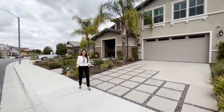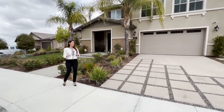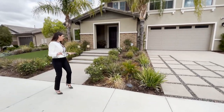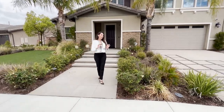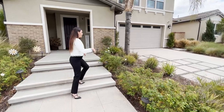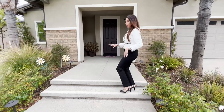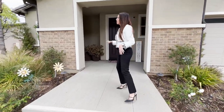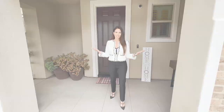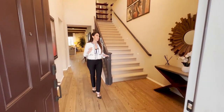This home happens to be one of the former models in the Province community, built by Brookfield in 2018. All the touches are super high-end and really done to perfection. Starting at the driveway with the stamped concrete and little pebbles in between giving it that modern look, then a gorgeous walkway with stamped concrete all the way up to the front porch, plus turf and beautiful mountain views.